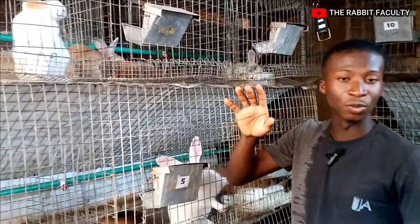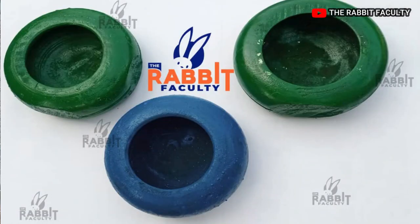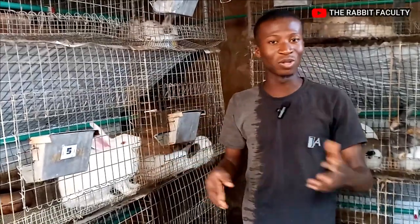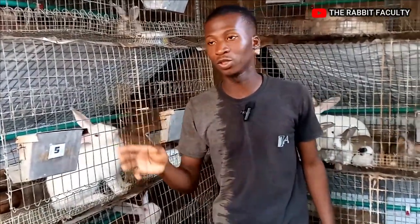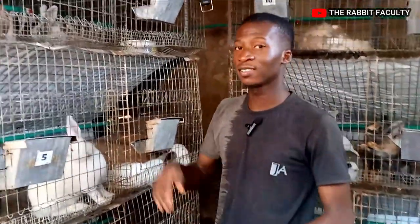The third thing I'd like to talk about is your feed. Your feed must be ready — your feeder and your drinker. Don't wait until after you get your rabbits before you start looking for a feeder and drinker; that's not appropriate. You have to get your feed ready and your drinker ready for the rabbits.